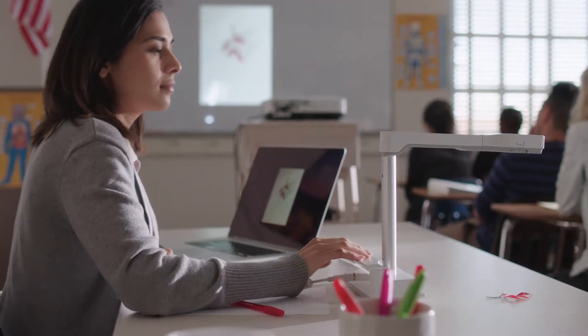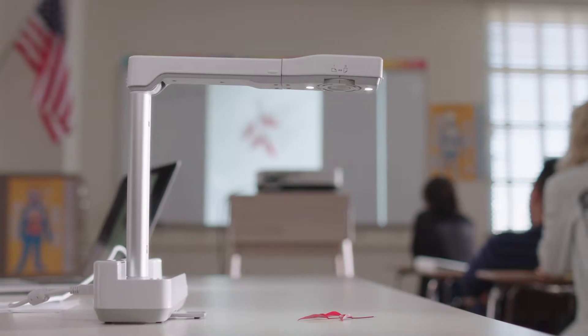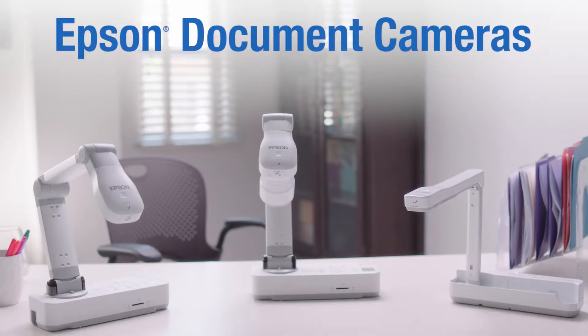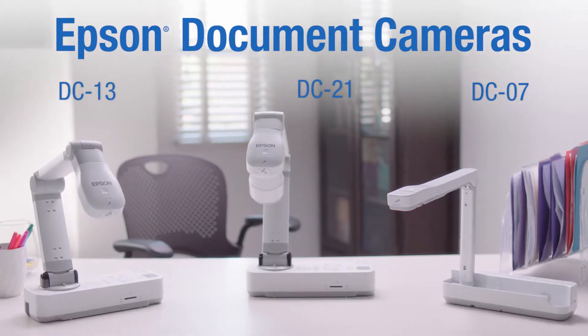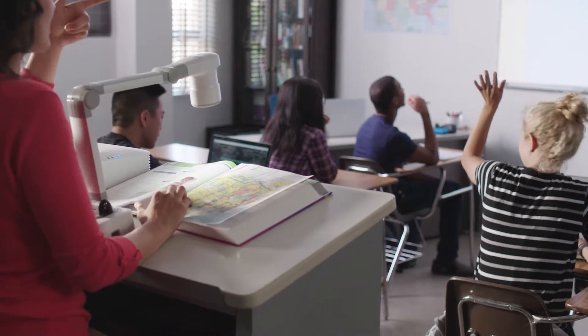In the modern classroom, it is essential that teachers have the right tools to effectively engage and interact with students — tools like a projector coupled with a state-of-the-art document camera. Introducing Epson's full lineup of document cameras for the education market: the DC07, DC13, and DC21. Each model has been designed to meet the requirements of modern classrooms.